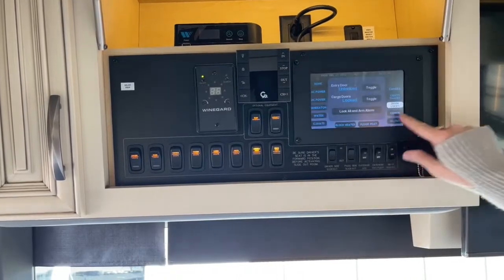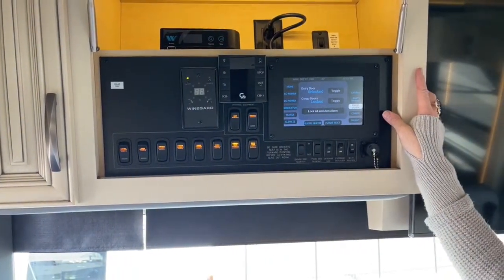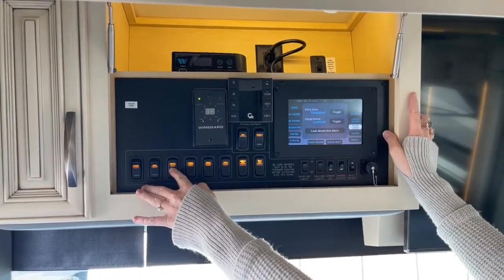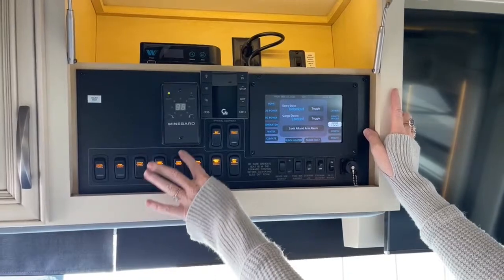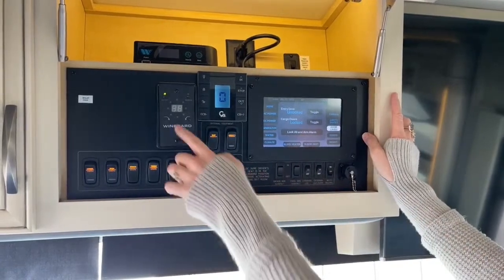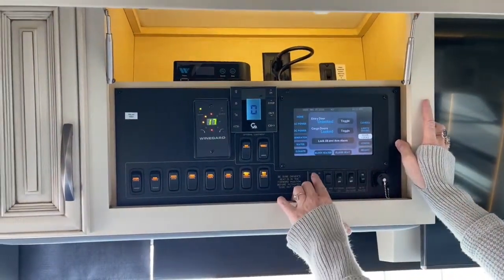You can actually use the Samsung tablet they provide to control your coach as well — lots of things can be done on a tablet without coming to the front. There are security lights, driver and passenger privacy drapes, and shade controls. For awnings you have driver side and passenger side awnings — those Carefree awnings are the full length of the coach. There are 17 stations on the Razor antenna for local TV. We also have the Winegard in-motion satellite system.